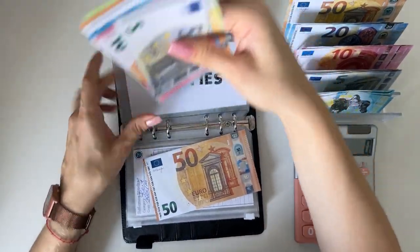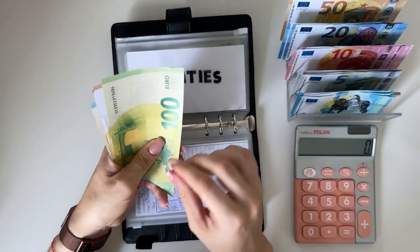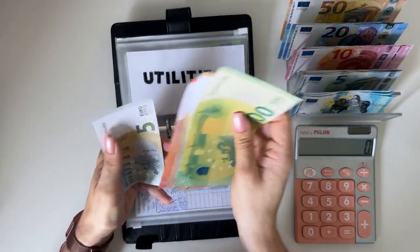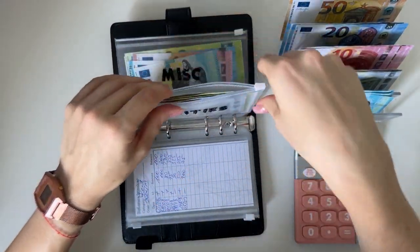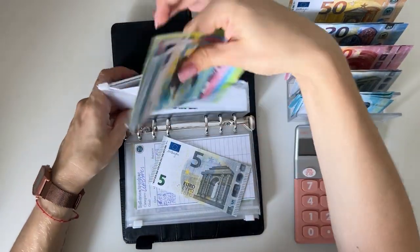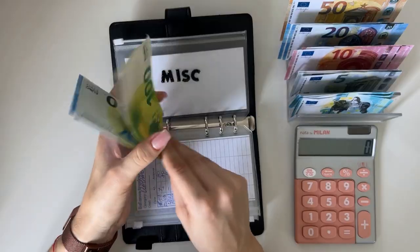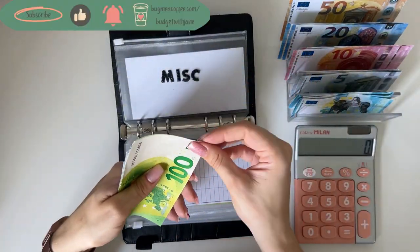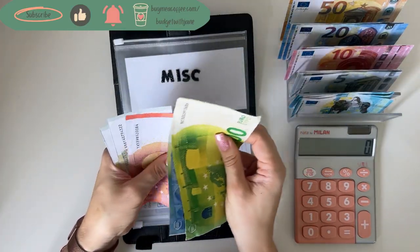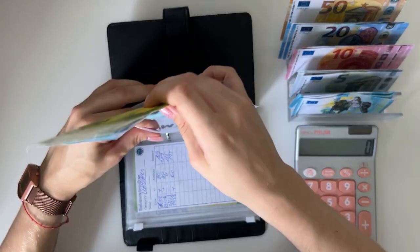I pay utilities for the previous month around the 15th of each month, so I haven't paid yet for August. Utilities now has 265. Miscellaneous will be getting a 5 — this covers everything not covered by other envelopes, anything I didn't budget for, or if I overspend somewhere. It acts as a buffer envelope. Miscellaneous now has 167.